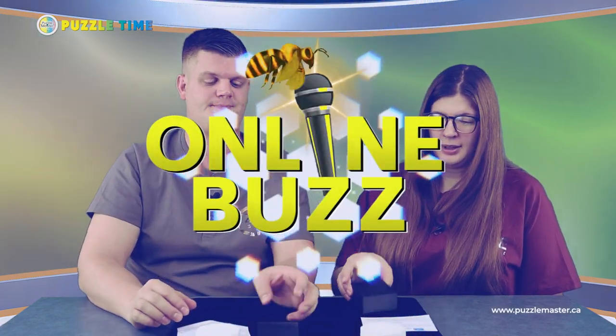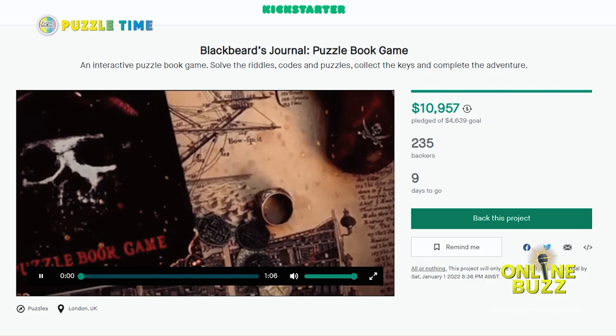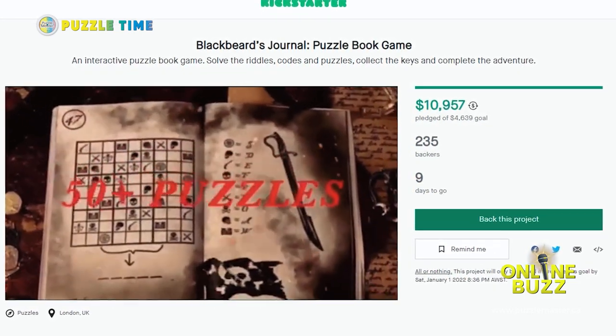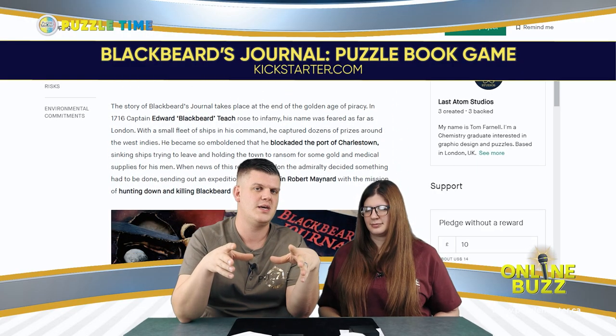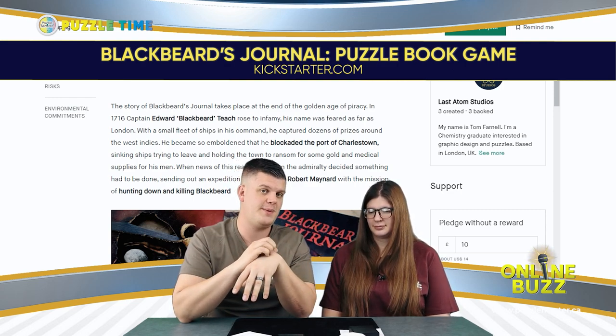Let's jump into the online buzz. Let's start with Blackbeard's Journal. This is a Kickstarter that ends January 1st. It's a puzzle book — a pirate-themed, Blackbeard-themed puzzle book that has 134 pages of 50 puzzles in it, along with a story. There's a whole storyline and you've got to work through the book and solve it.